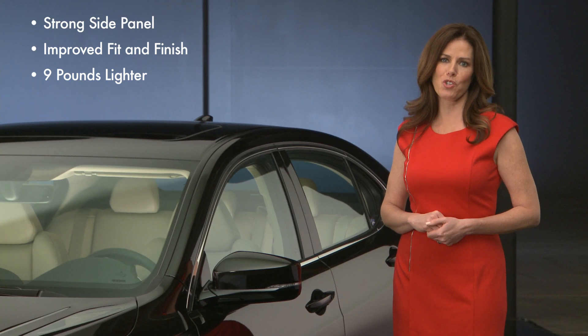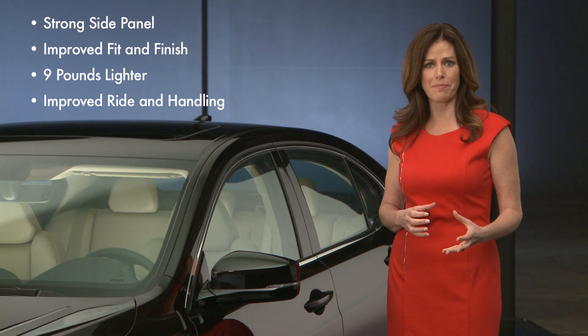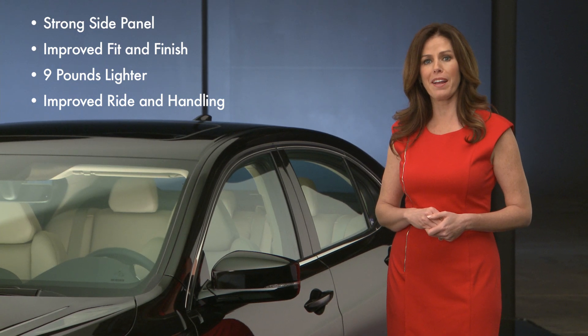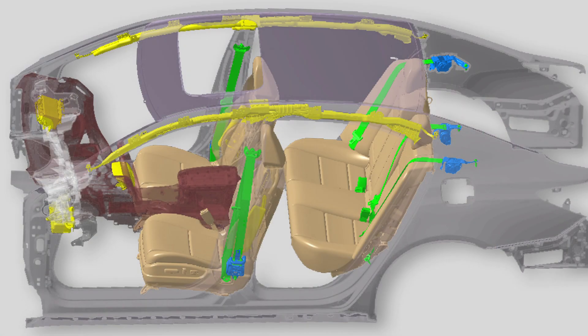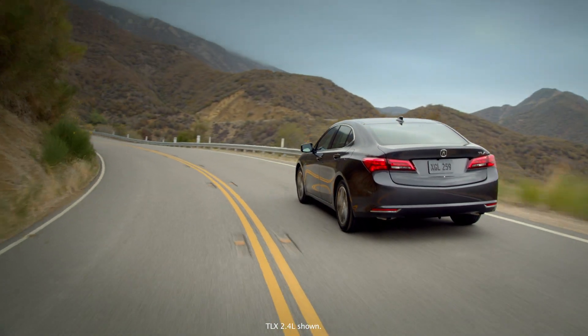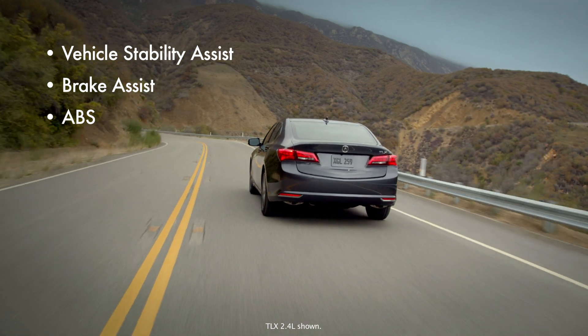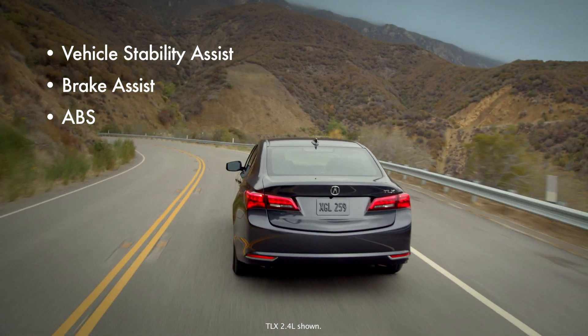Another benefit that such a strong panel contributes to is the stiffness for body rigidity, helping to deliver improved ride and handling qualities. The new TLX comes with seven airbags standard, and the driver's knee airbag is new for 2015. Dynamic or active safety features include the latest version of Vehicle Stability Assist, Brake Assist, and ABS. For more detail on any of these features, please visit Acura.com.